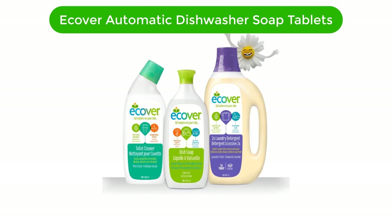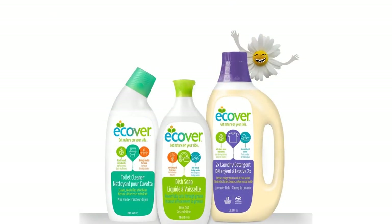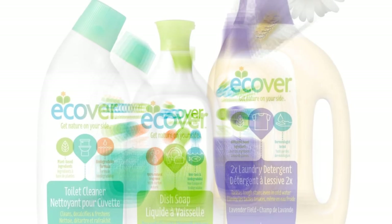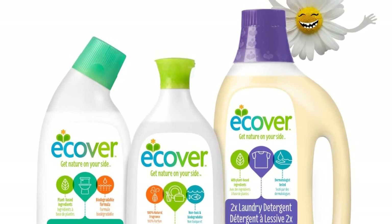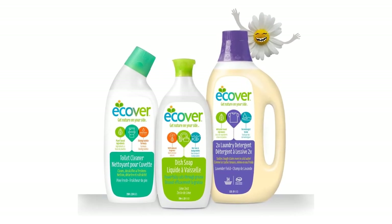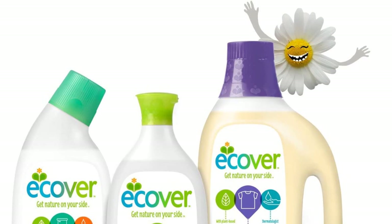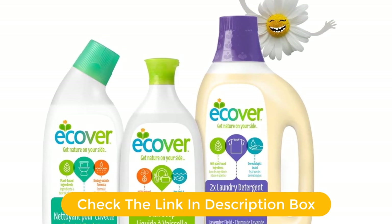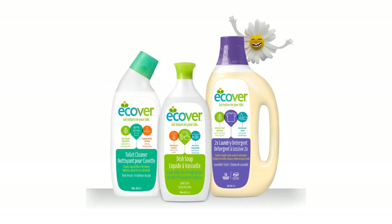Number 3. Our third best pick is Ecover Automatic Dishwasher Soap Tablets. Ecover Automatic Dishwasher Soap Tablets is the perfect solution for your home's dishwashing needs. These powerful tablets are made with plant-based and mineral ingredients, so they are kind to the environment. These tablets are great for removing tough grease and grime while leaving dishes clean and sparkling. The citrus scent will leave your kitchen smelling fresh and inviting. These tablets are free from phosphates, chlorine, and fragrances, making them safe for your family and the planet. With 45 tablets in each package, you can be sure you'll have enough to last through multiple cycles.